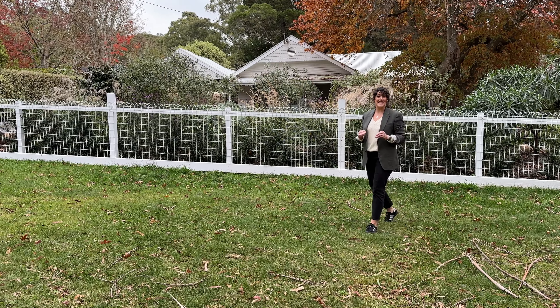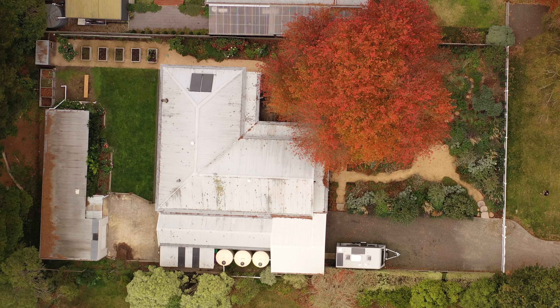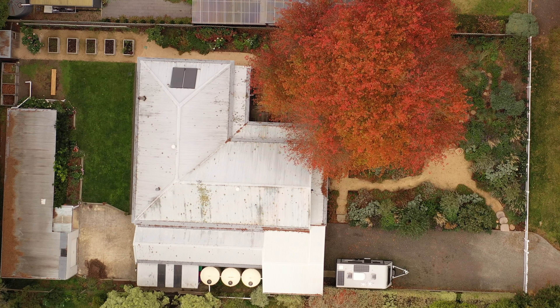A year ago, almost to the day, this contemporary cottage garden was planted out. It might be a new garden, but it sits beneath a 100-year-old oak tree. I'm Chloe from Being There Dug That. Let's go behind the garden gate.